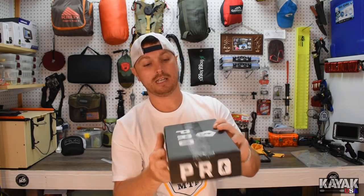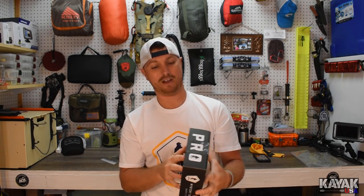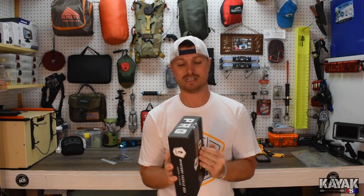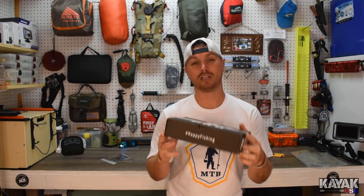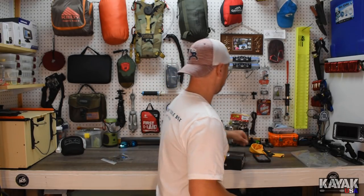Here is my very first sponsored Mystery Tackle Box pro box. I can't wait to open it — I got the box in yesterday but I've had a lot to do around the house so I haven't been able to make the video yet. I've been itching to do it. This is the pro box, bass edition, the April box. Let's open this thing up together and see what we got.